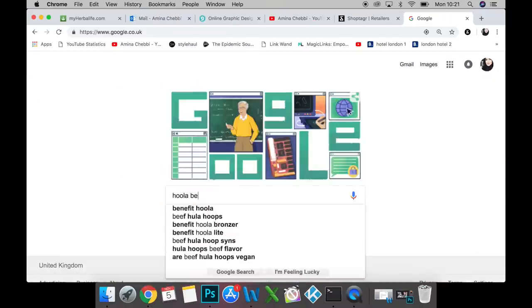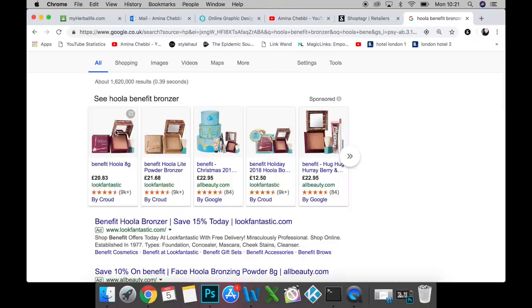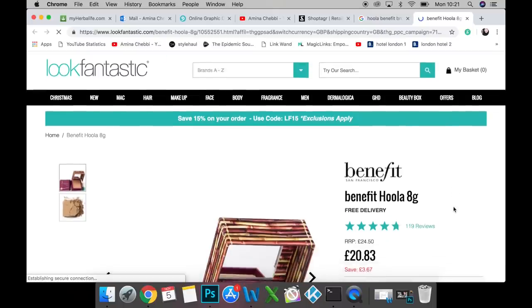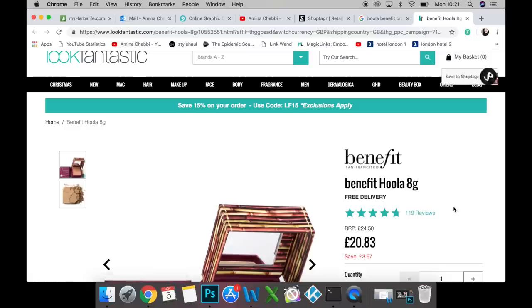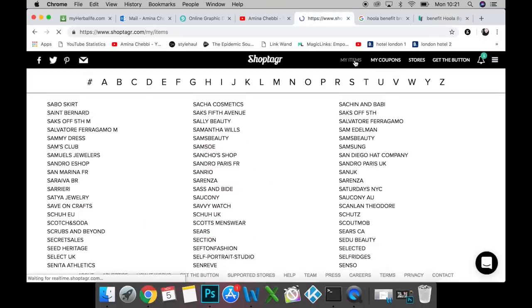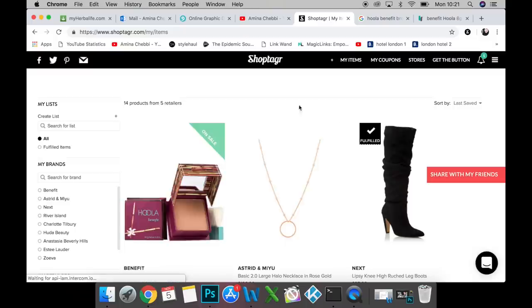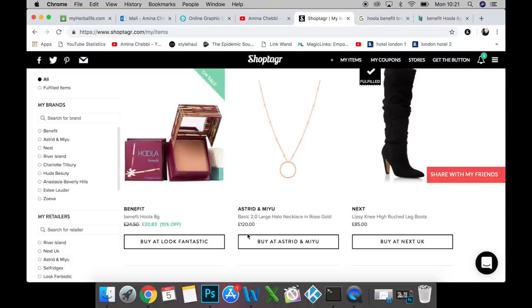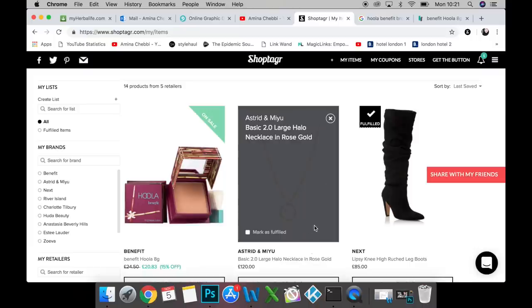I'm going to type in Hula Benefit because I'm running low. You can see which places you want to buy it from. It's on sale and I didn't even know — I should have saved it in my ShopTagger account so it would have notified me. Now that I've saved it with that little tab, it's in my ShopTagger account, and it's also told me it's on sale and by how much. At the bottom it tells you where it's from as well.